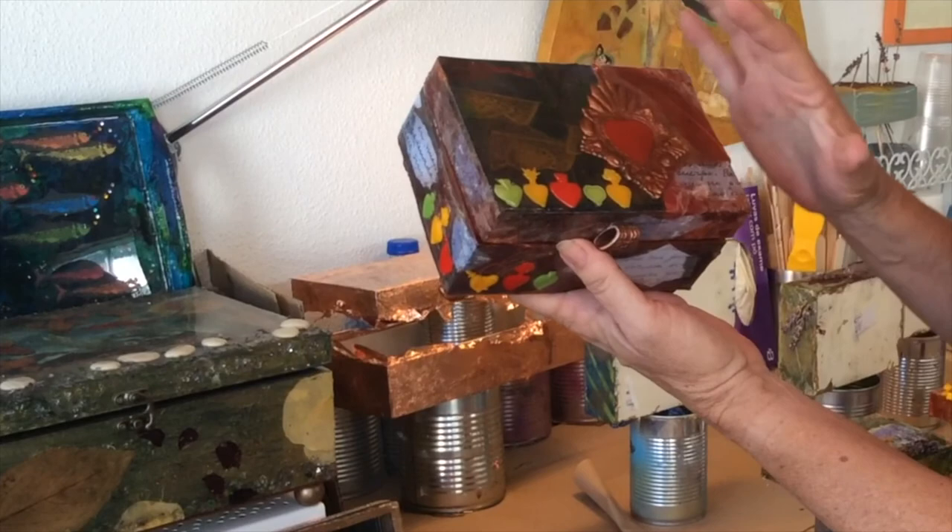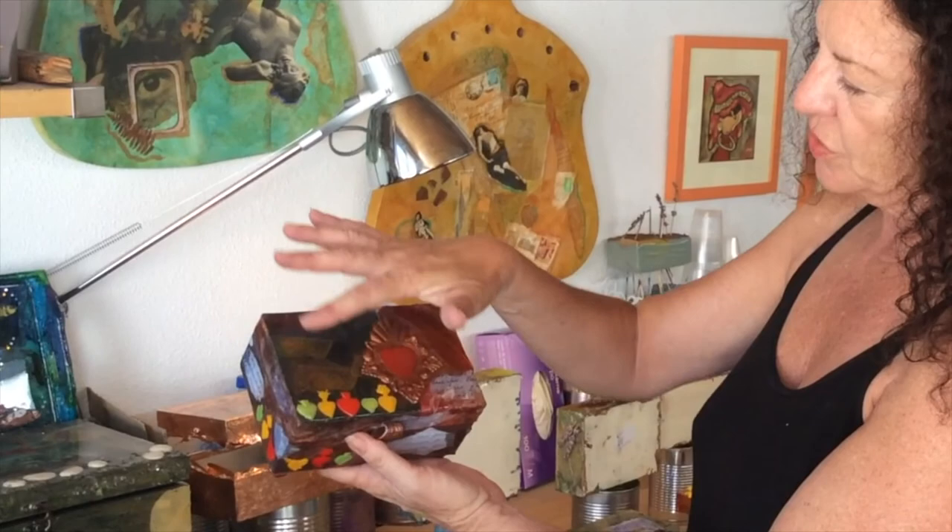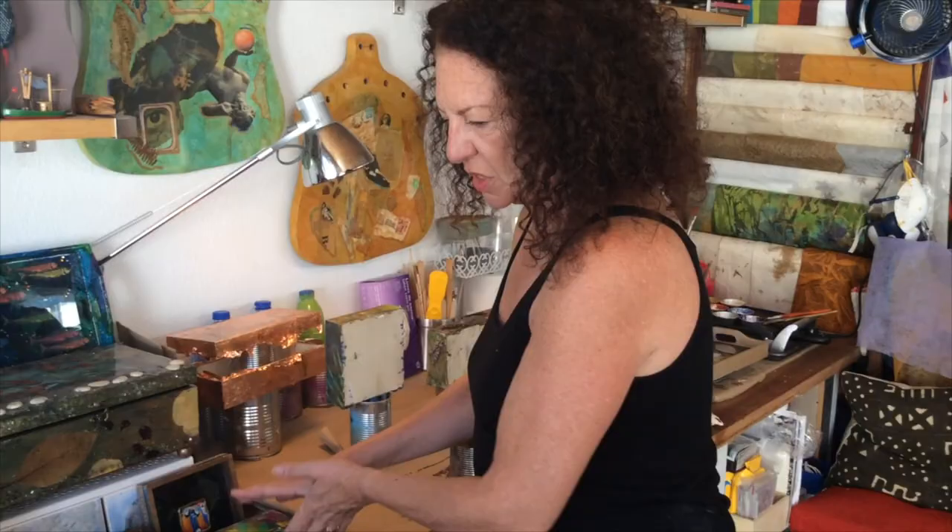Here we have the sacred heart, with the milagros and the Mexican folk art. And also the flags — the flags I use for celebrations.